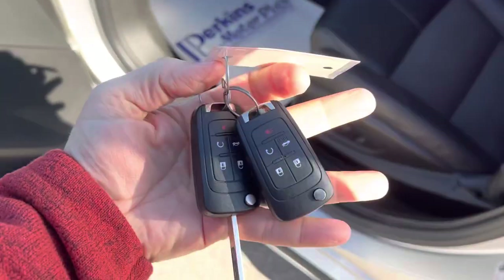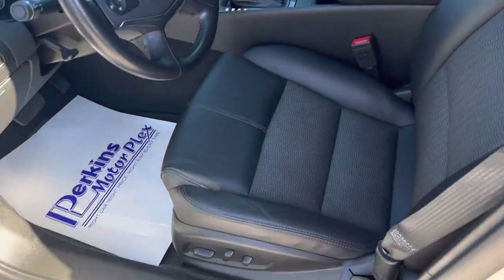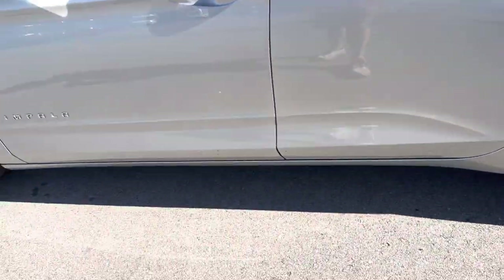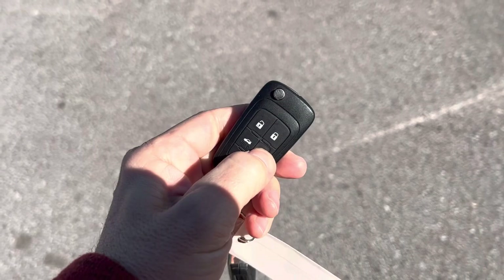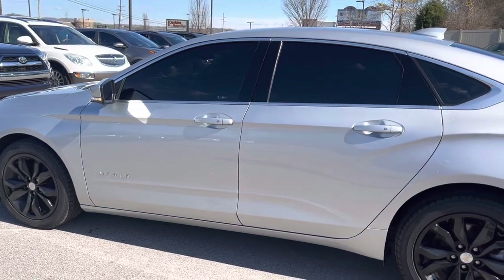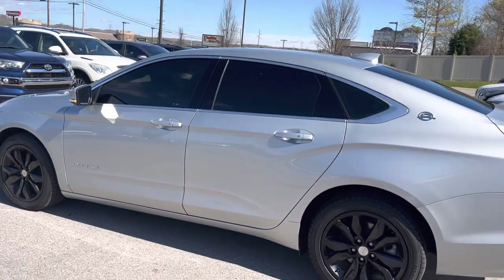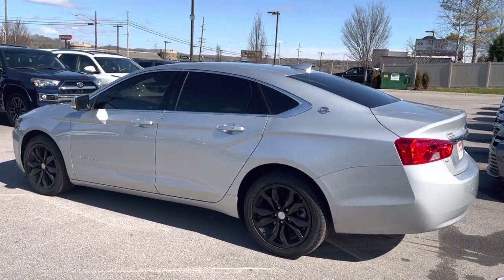It does come with two factory key fobs, and it also has remote start. Works perfectly. So there you go — beautiful 2018 Chevy Impala.